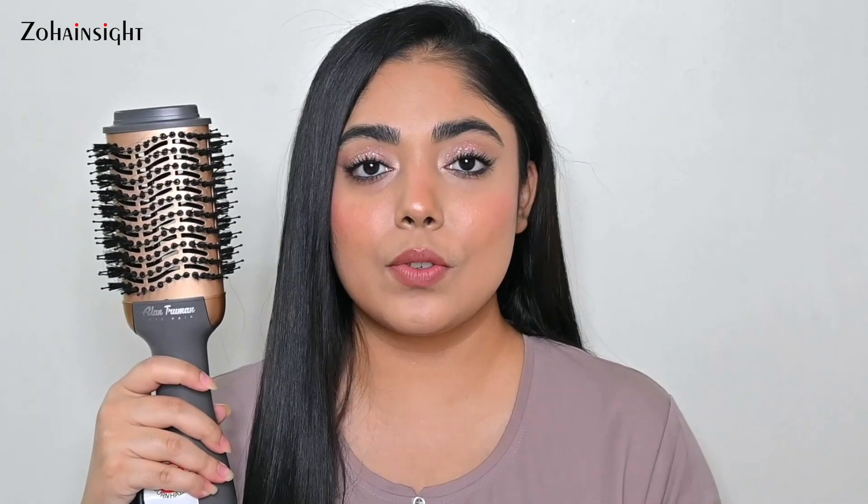How long the blow-dry lasts varies from person to person and depends on your hair type, plus what products you're using — like shampoo, conditioner, leave-in conditioner, hair sprays and serums. Those products play a huge role in making your blow-dry last longer. I'm going to share some really nice hair care products in this video, so stay tuned.